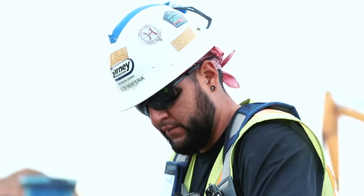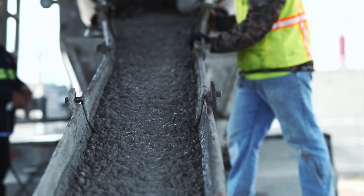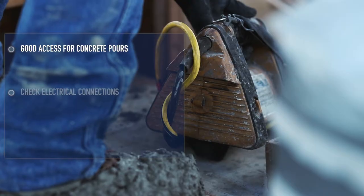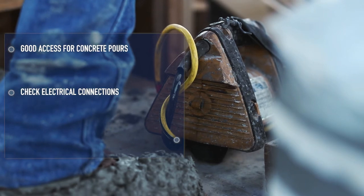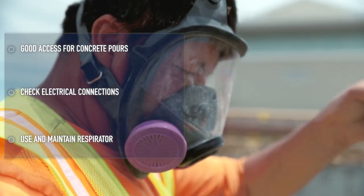The most important thing to do before starting any job is to make sure safety is up to the Garni standard. Concrete finishers must ensure good access for concrete pours, check the electrical connections on electrical tools, and use and maintain a respirator when chipping, drilling, or grinding concrete.